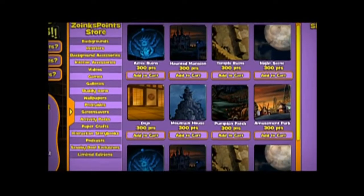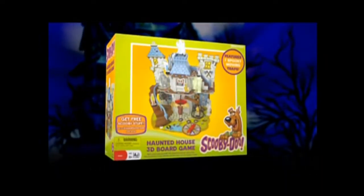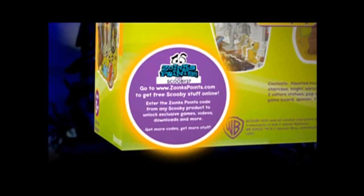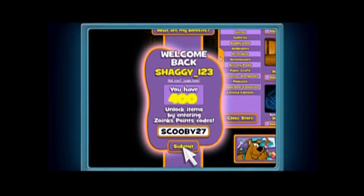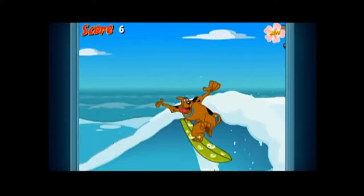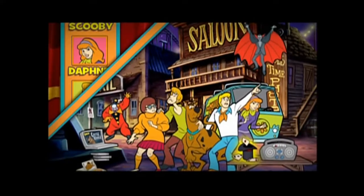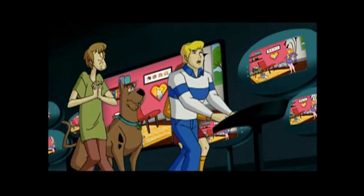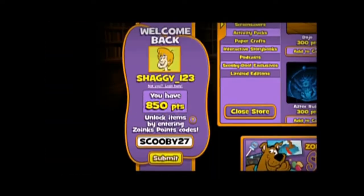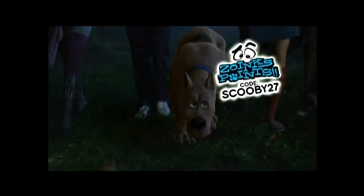ZOINTS POINTS. You can even choose to be your own favorite Scooby character and design an online hangout to share with friends. Plus, you can choose how to redeem your ZOINTS POINTS. You can bank them or redeem them for cool Scooby stuff online. And your first ZOINTS POINTS code is right under your nose.